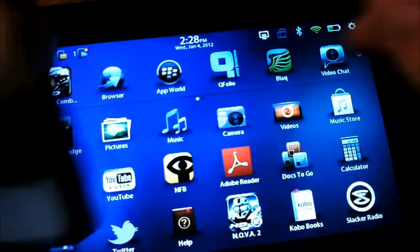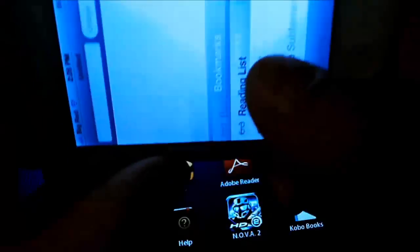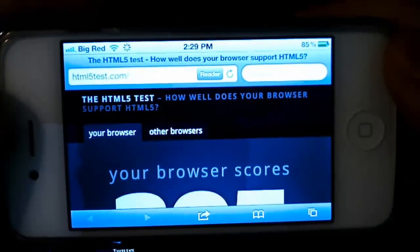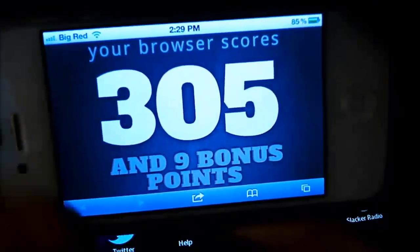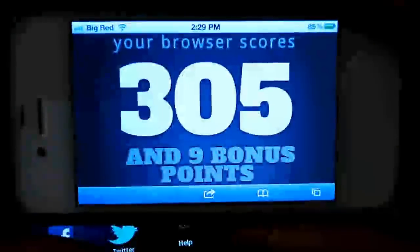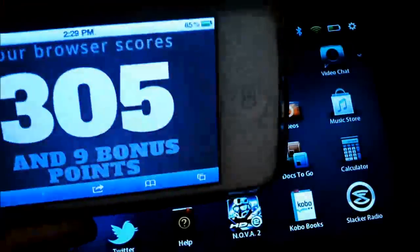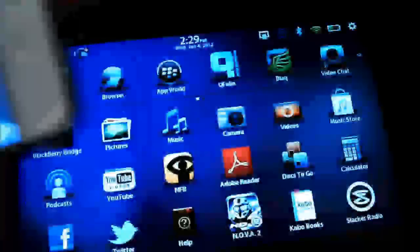Let's check out the iPhone 4, which is running iOS 5.0.1. It looks like the iPhone 4 scores 305 with nine bonus points. This is the Safari browser, which is also the same browser that the iPad 1 and 2 use. A buddy of mine told me it scores the exact same as the iPhone 4. So we got 305 versus 266 — so far the Safari browser beats out the BlackBerry 7 browser in terms of HTML5 compliance.